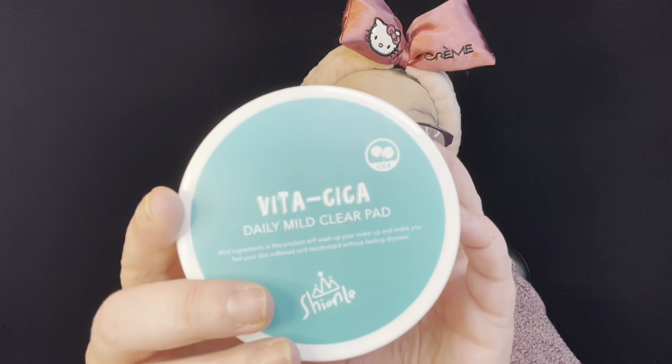We start with the Vita Giga Daily Mild Clear Pads — these are toner pads. They have one side that's more bumpy for exfoliating and one smoother side. I always take the bumpy side and scrub. This is how I start — I do not use facial cleansers at the sink unless I'm in the shower, because they over-dry my face. I make sure I do my neck, ears, and chest. Then I take my fan and dry.